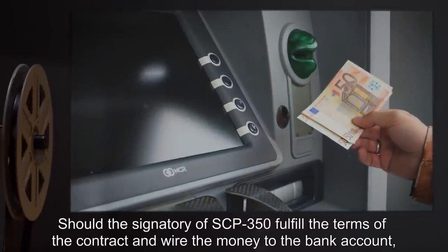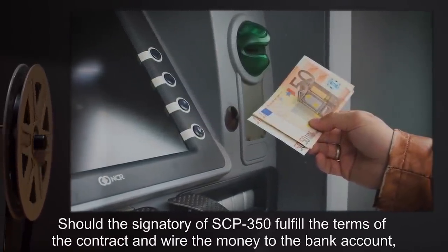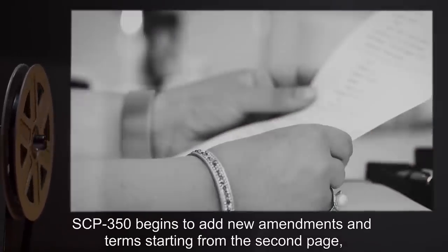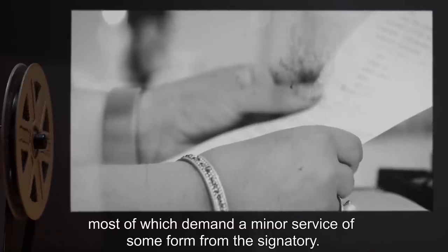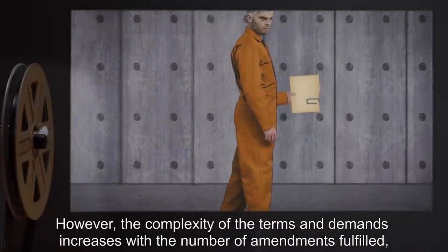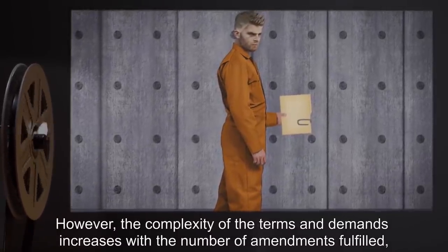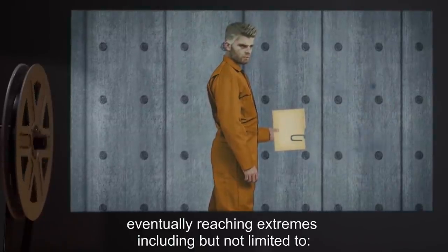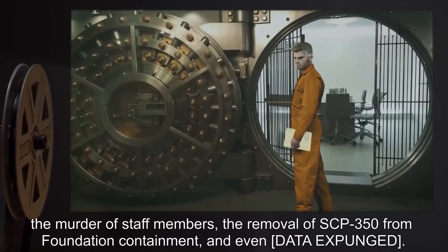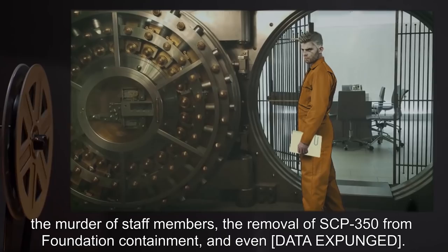Should the signatory of SCP-350 fulfill the terms of the contract and wire the money to the bank account, SCP-350 begins to add new amendments and terms starting from the second page, most of which demand a minor service of some form from the signatory. However, the complexity of the terms and demands increases with the number of amendments fulfilled, eventually reaching extremes including but not limited to the murder of staff members, the removal of SCP-350 from Foundation containment, and even [DATA EXPUNGED].